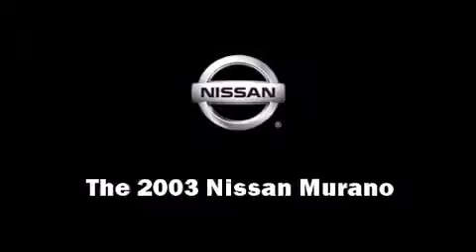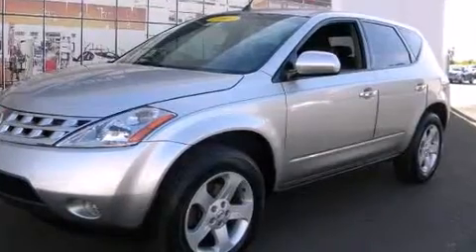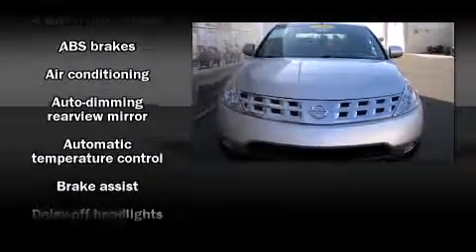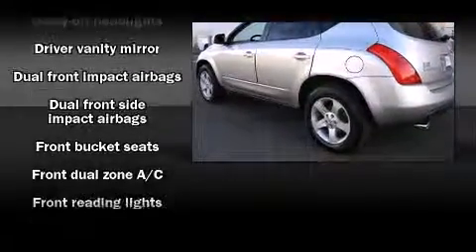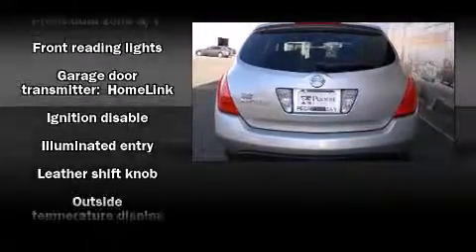Come test drive this 2003 Nissan Murano. It features a front-wheel drive platform, an automatic transmission, and a 3.5 liter six-cylinder engine. Top features include front dual zone air conditioning, a trip computer, and an automatic dimming rear view mirror.